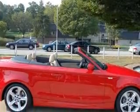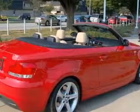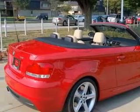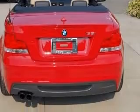This vehicle has a crimson-red exterior and includes the following options: four-wheel ABS brakes, adaptive headlights, air conditioning with dual-zone climate control, and audio controls on the steering wheel.